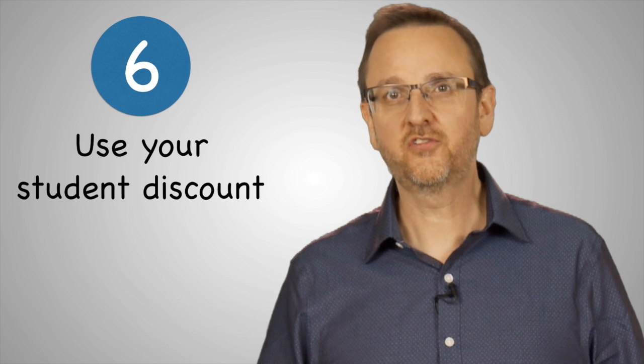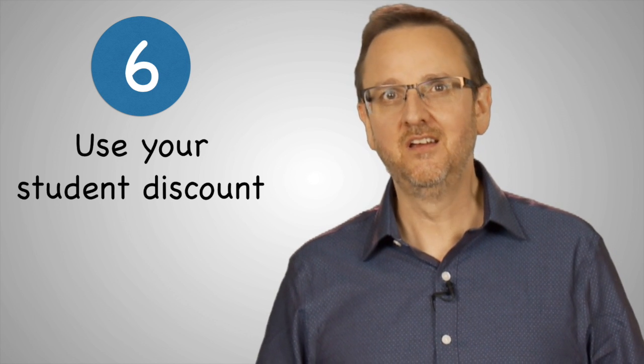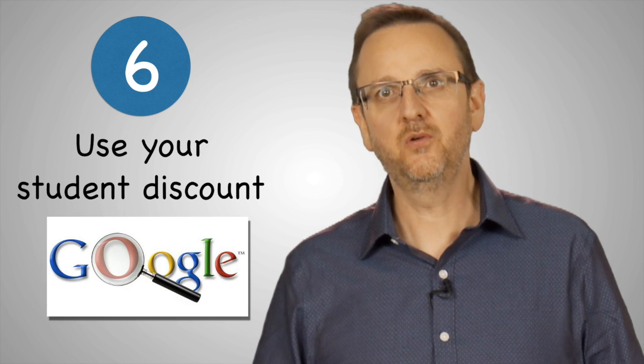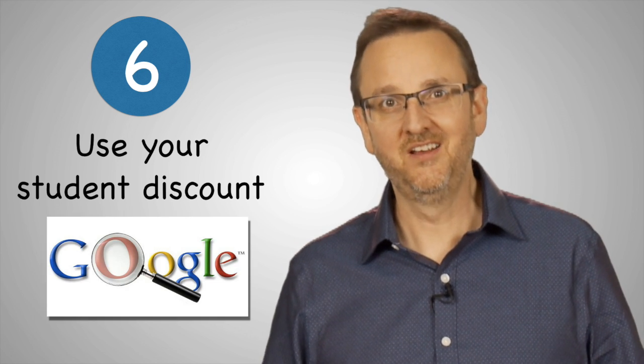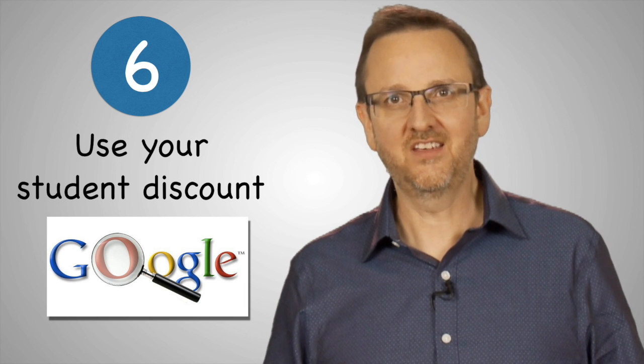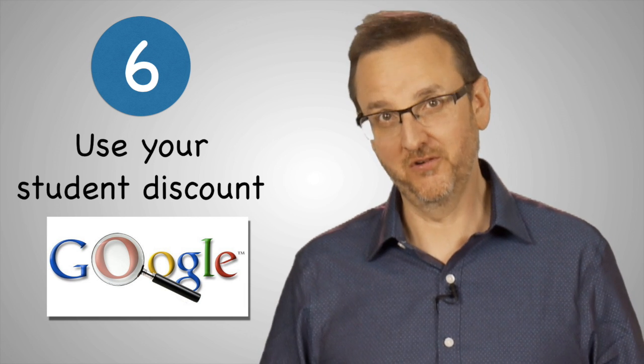Sixth, use your student discount. Before you buy something you need, find out if there's a student discount for it. For example, you can do a Google search for student discount and the item you want. You'll find that you can use student discounts to save money on everything from movie tickets to new computers.